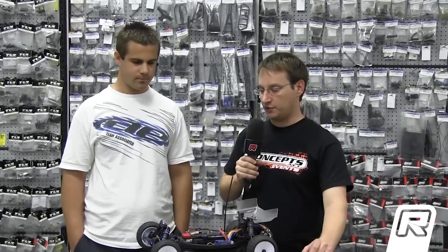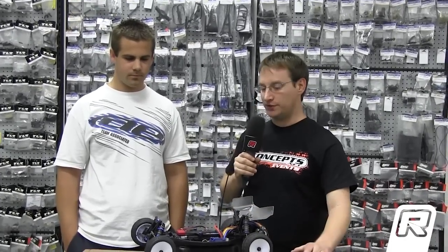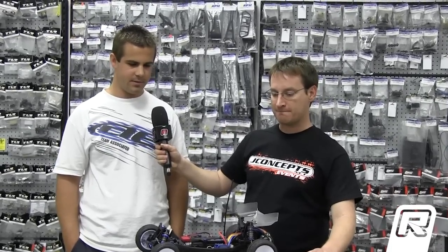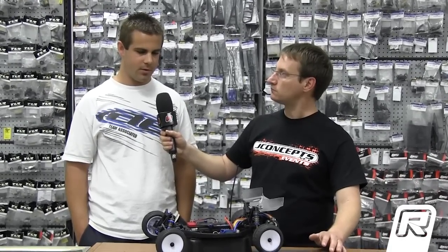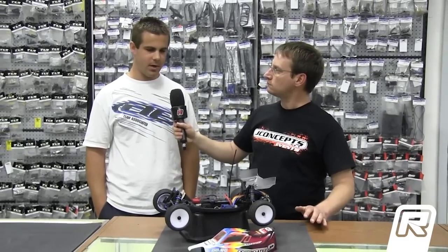Tell us on your insert selection what you like to do front to rear, and when you run closed cell as opposed to open cell. Definitely in the rear I run closed cell — the Dash 2 JConcepts stuff is really good. In the fronts I usually run stock foam, and usually cut down rears to about three-quarter of the full size. That's usually what I always run.